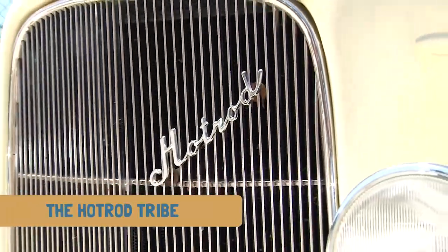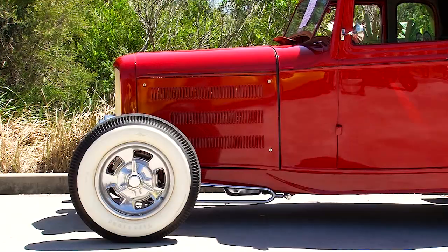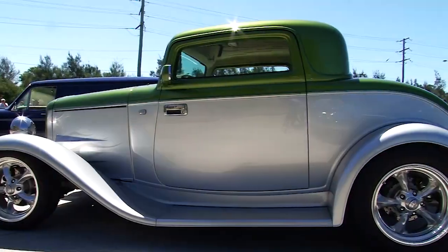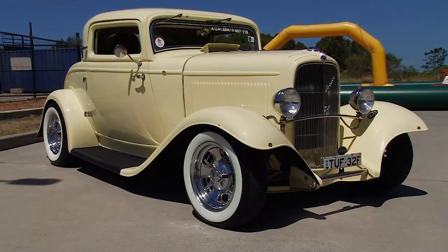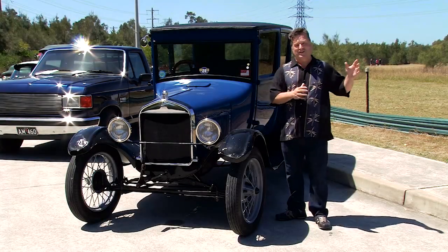It's hard to imagine that when I look around at these hot rods, they all started with this car. They used to take the guards off them, chop them down, put late model wheels on them, aluminium wheels and big engines in them. And that's exactly what these guys have done here today.